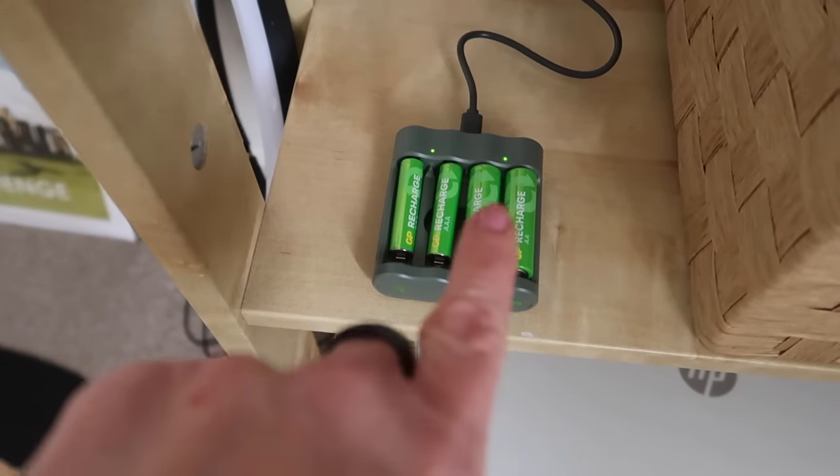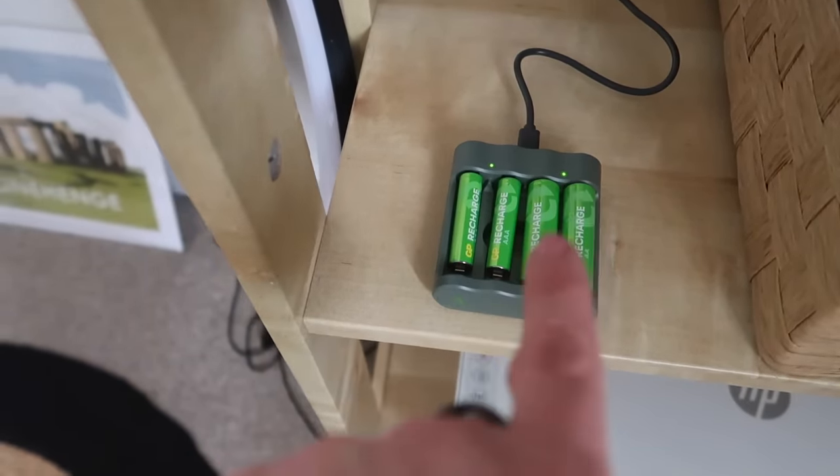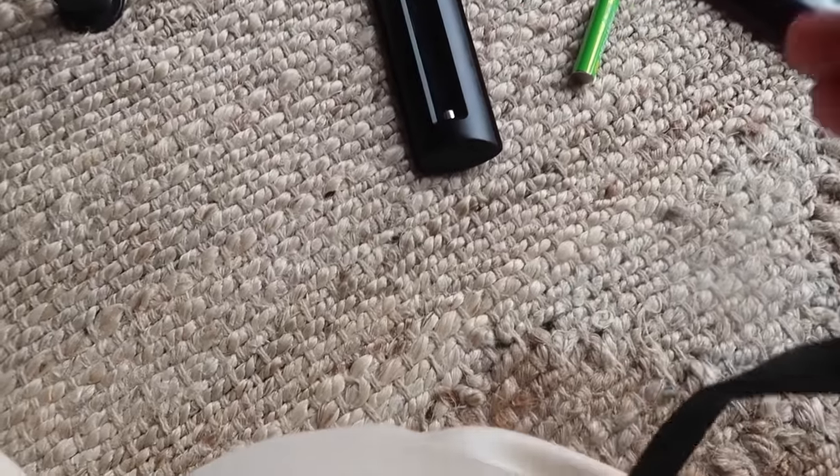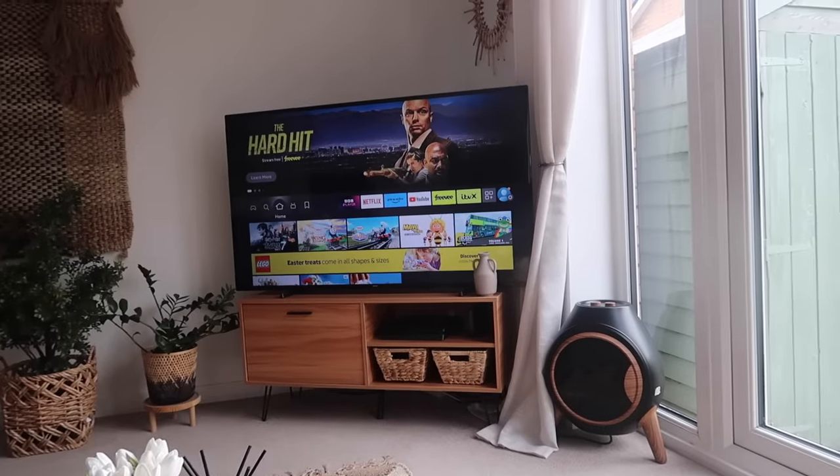The light is solid so the batteries are fully charged — let's get them in the remote and my candles. Before Atticus comes home from school the remote is going to be ready, so I'm putting my fully charged GP batteries into the remote. Next I'm going to put charged batteries into these battery-powered candles — I have a lot of them. They're safe but they use a lot of batteries, so this is a game changer for me. Good to know they're a lot more powerful as well so they're going to last longer.